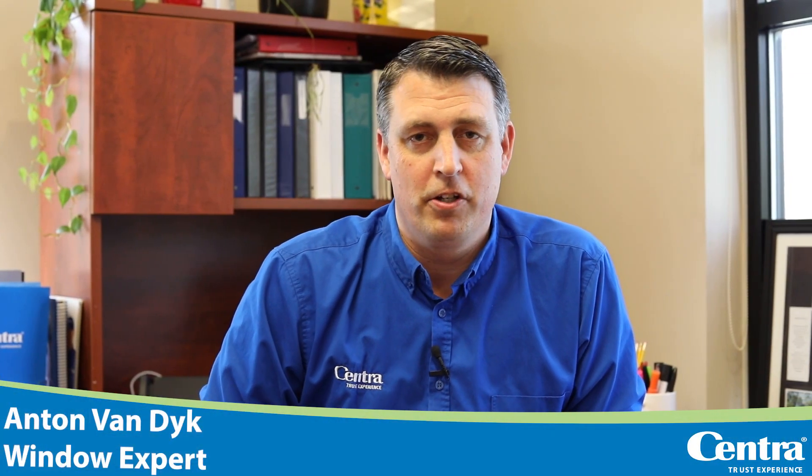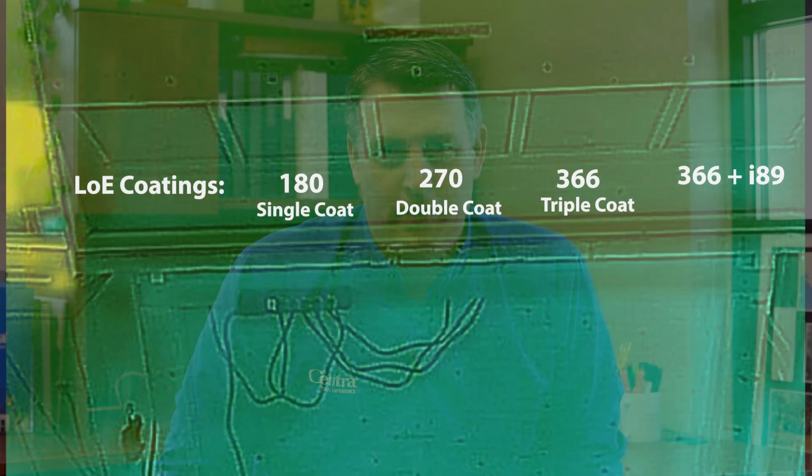Everybody's heard of Low-E coatings — it's a very commonly used term now in the window industry. But are you aware of the different variety of Low-E coatings that exist in our marketplace today? Be careful, because there's old technology Low-E coatings and there's newer technology Low-E coatings. What we're using today is all the newer technology, so when a window company simply sells you windows with Low-E, make sure you ask them what type of Low-E.